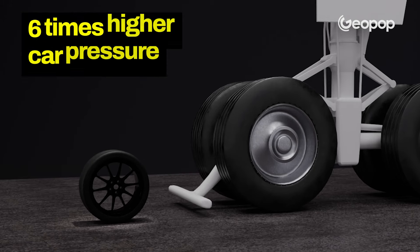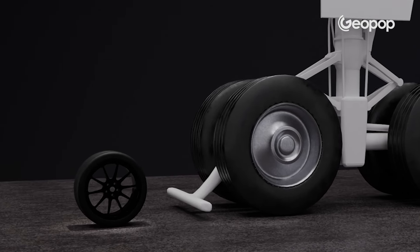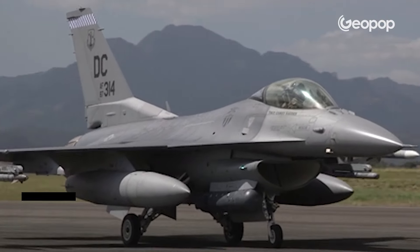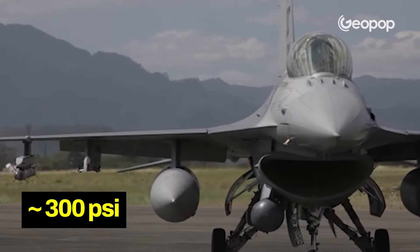Aircraft tires are usually filled with nitrogen, a non-flammable gas which does not corrode the internal components of the tire. This gas is found at very high pressures — around 14 times the atmospheric pressure, or 6 times higher than those used for cars. We are talking about around 200 psi for an airliner compared to 30–35 psi used in cars. The higher pressure is needed because the tires have to withstand a weight of several tens of tons. For reference, an F-16 requires around 320 psi since it lands at higher speeds.